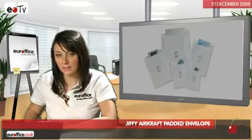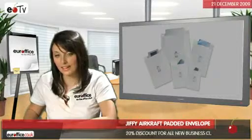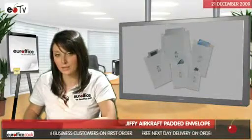Jiffy Aircraft Envelopes combine a tear-resistant paper outer and a super-light laminated bubble lining. Its size is perfect for sending CDs, which means it falls under the pricing category Letter for working out Royal Mail posting charges.